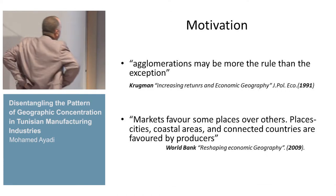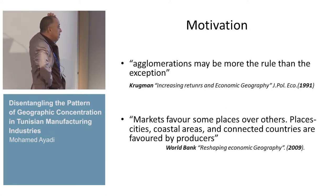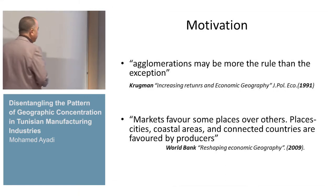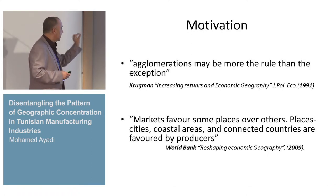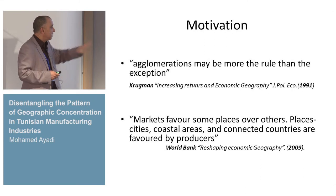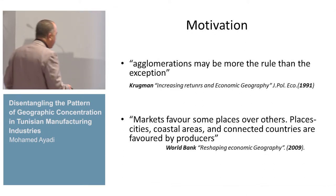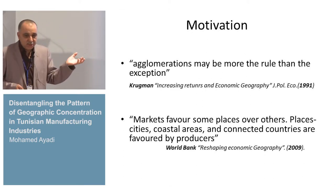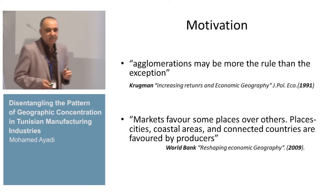Our motivation comes from written papers. We started with Paul Krugman, who asked that agglomeration may be more the rule than an exception. And these results have been proved by a World Bank study, 'Reshaping Economic Geography,' which demonstrates that markets favor some places over others — cities, coastal areas, and connected countries are favored by producers. The choice of location is not done exogenously, but it is an endogenous decision.